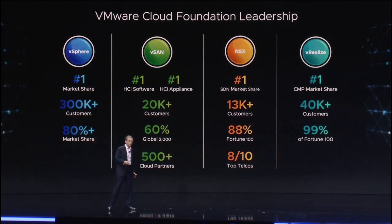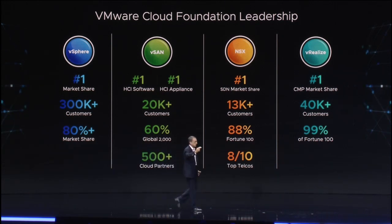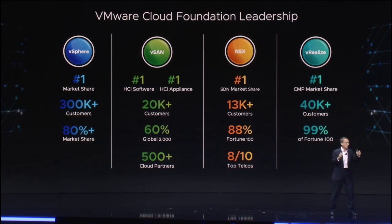Number one in compute. Number one in HCI and storage. Simply put, we're winning in the marketplace in a big way. We're just separating from number two — we're really performing well in this space.